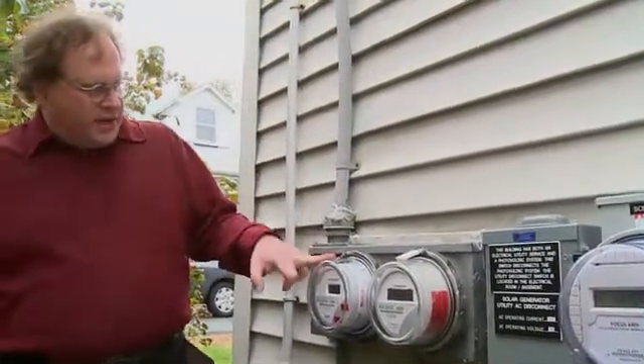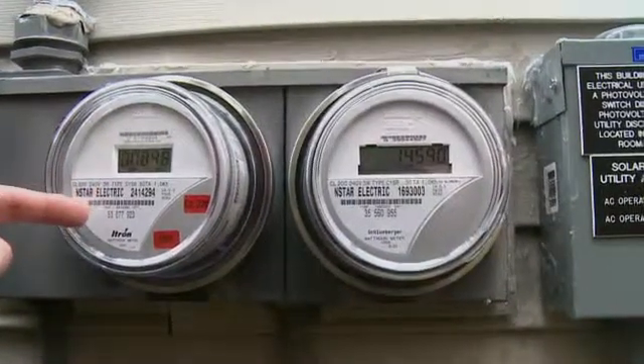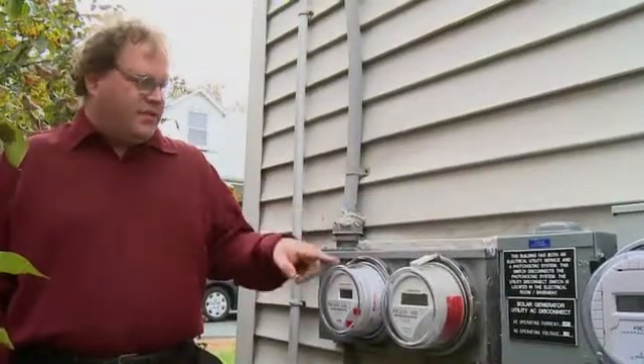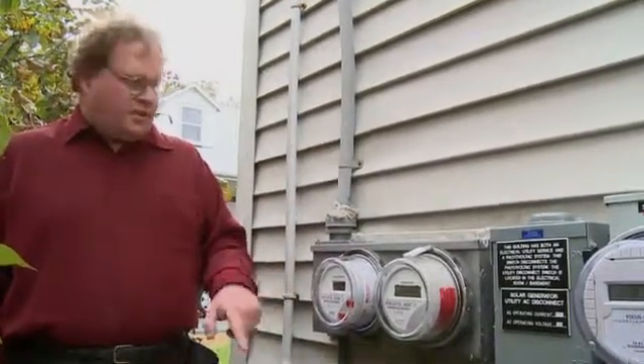When we started, this meter read 908 kilowatt hours, and since the solar panels have been running for a few months, it now reads 898 kilowatt hours, which means it's 10 kilowatt hours below where we started. That means at this point my solar panels have made more power than I've used, and my electric company meter is actually lower than when we started.